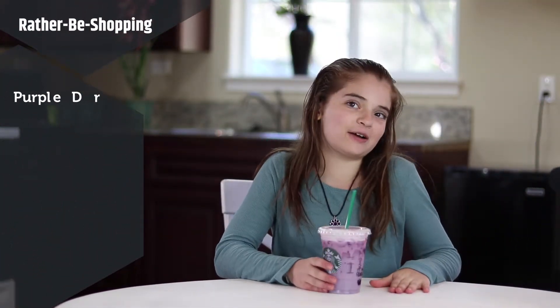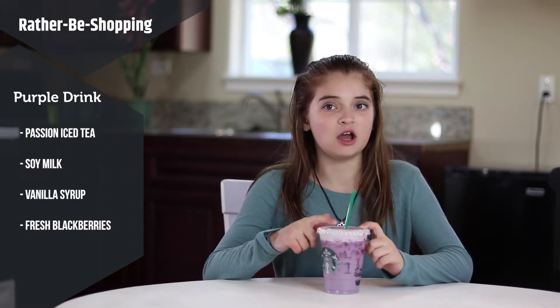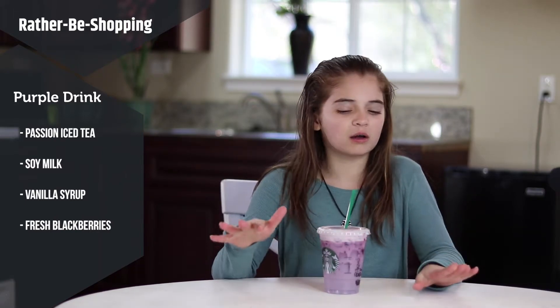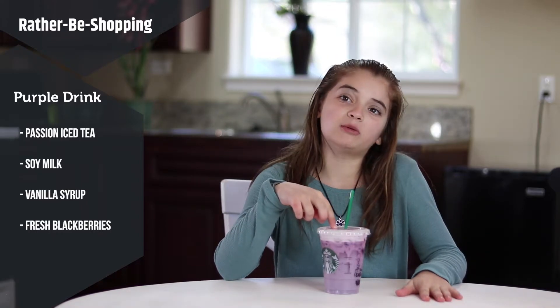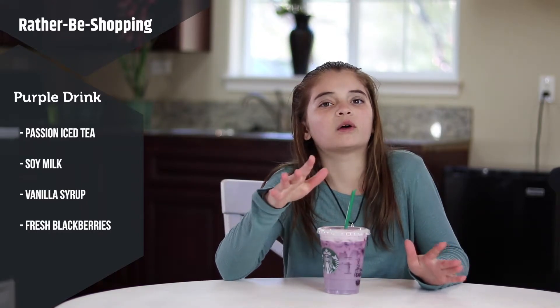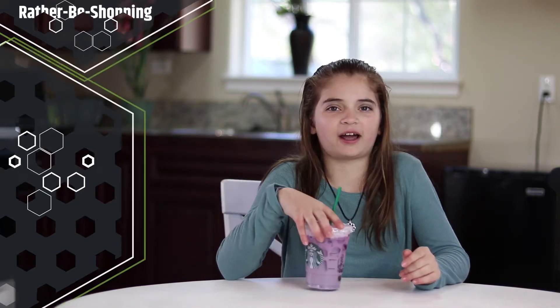Next, we have the purple drink. This one has passion iced tea, soy milk — we went with soy milk over coconut milk — vanilla syrup, and a scoop of fresh blackberries. You can get this blended or on ice; we went with on ice. I think I'm really gonna like this one because I love passion iced teas. This is gonna be good.